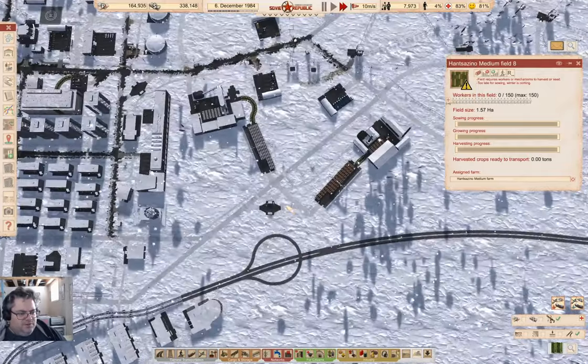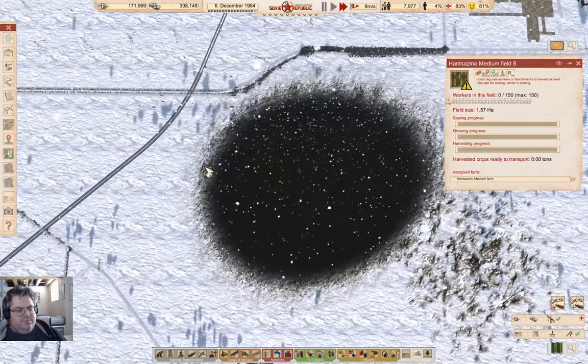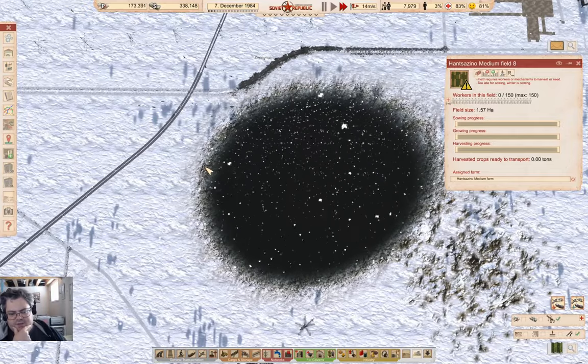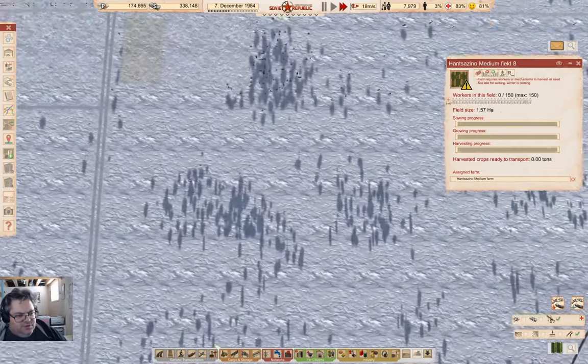We've got people with nowhere to live too. I want to take a look at food production - I'm going to need a fairly substantial food production operation.